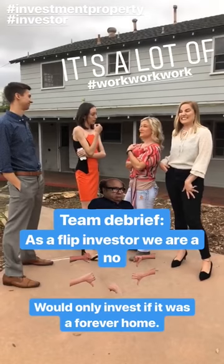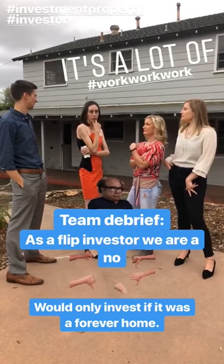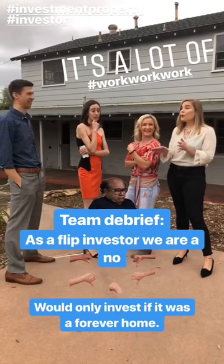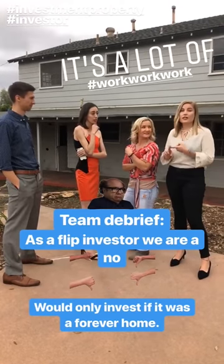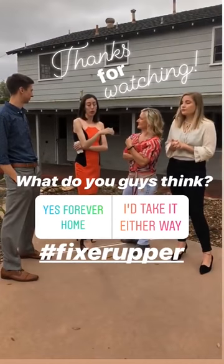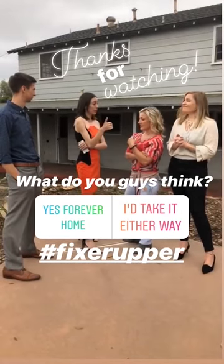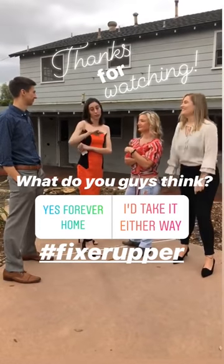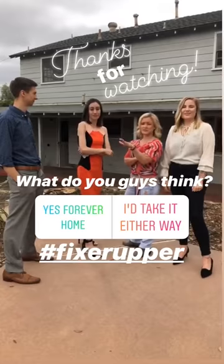As a flip investor I think it's too tight at the price point, but I would live here forever and make it my forever home. I would maybe add a second house, rent it out, let my grandma move in. Realistically, if you're looking for a buy-and-hold forever-type home, this is it — I would 100% give it a thumbs up. But for a flip? No. Too much work, too expensive, too much to take on.